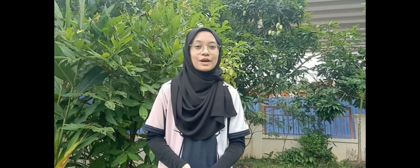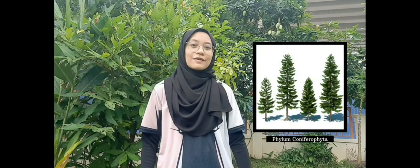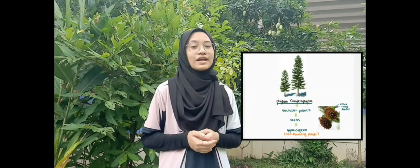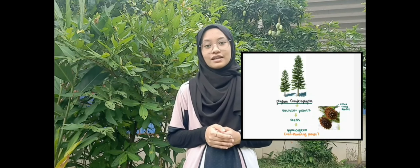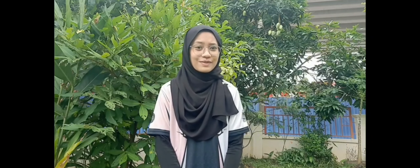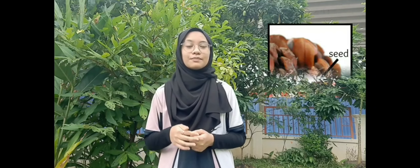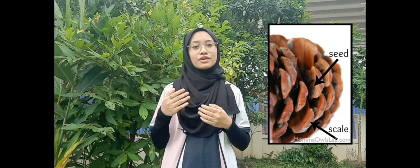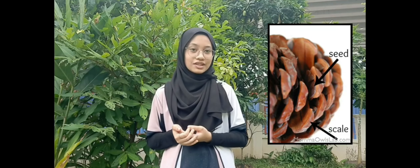Firstly, I'm going to tell you about the classification of planting for Phylum Coniferophyta. Phylum Coniferophyta is classified under vascular plants that have seeds and also classified under gymnosperm. Gymnosperm means that the plants produce seeds that are totally exposed, also known as naked seeds.